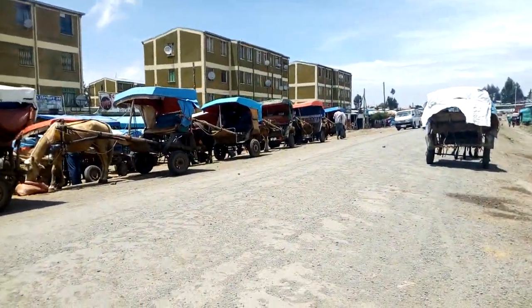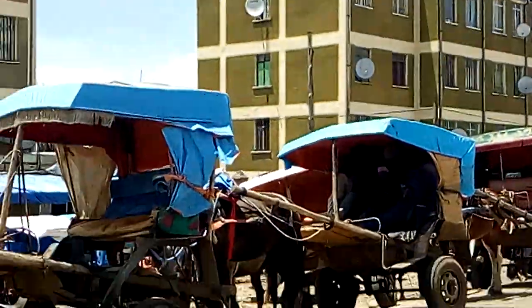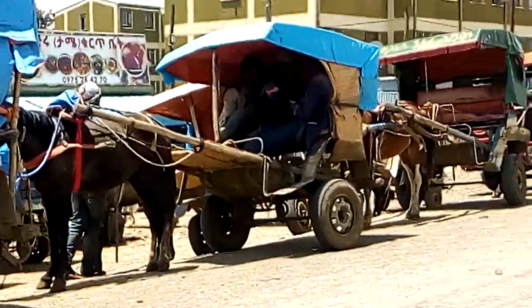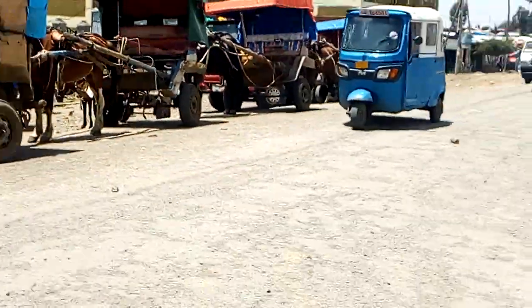The drivers play cards on the carts because there is no work right now. I think that's the main situation.